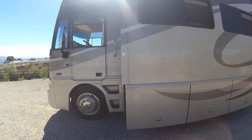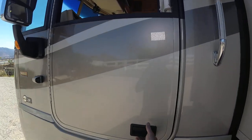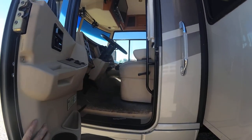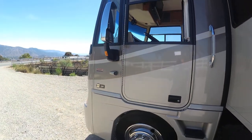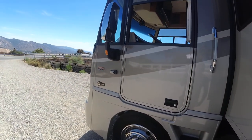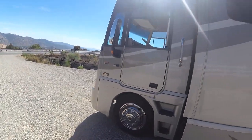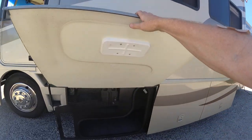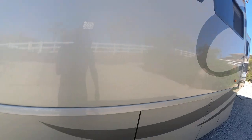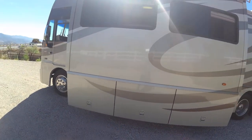We're going to have brand new tires all the way around. It does have a driver side door which makes it very nice for an emergency or if you just want to use it to go in and out. It's got the three point camera system — two turn signal cameras and the back camera. It does have 32,600 miles on it.